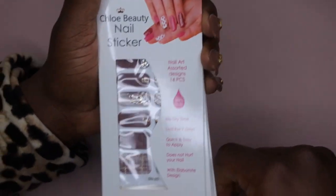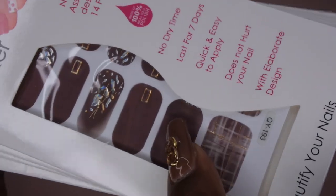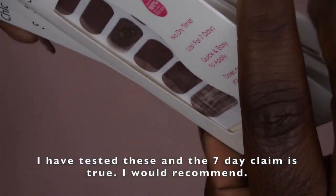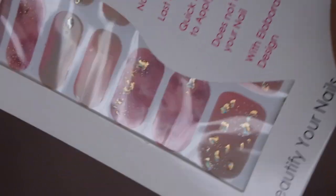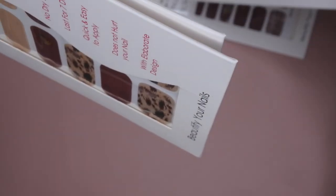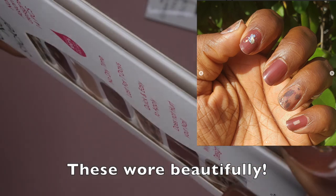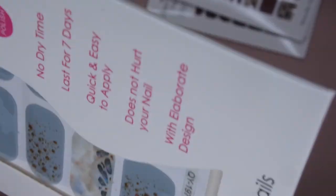They also had nail wraps or nail strips, kind of like the Incoco brand. One is brown with gold stripes and different designs by the cuticle area with some broken glass effect, which I thought was really cool. They also had a cute pink and gold one, one with marble and gold flakes, and another with cheetah print in a little burgundy and brown. There's also a blue one with a marble design and broken glass again.